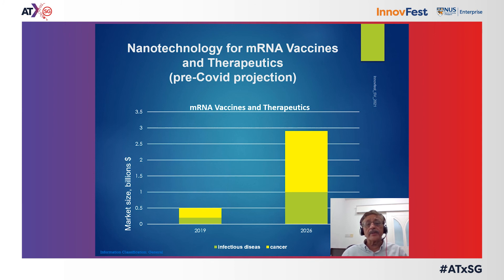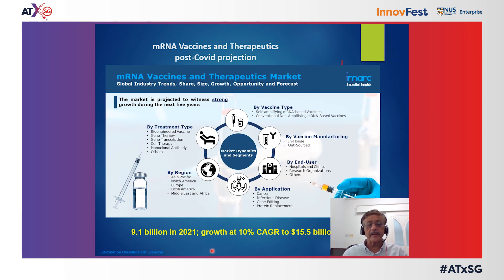Nanotechnology for mRNA vaccines and therapeutics has been considered and researched for a long time. Before the advent of COVID vaccines, the projected market size was fairly limited — about 0.5 billion dollars in 2019 for both infectious disease and cancer, expected to grow to about 2.9 billion in 2026, with cancer therapeutics being the more dominant. Post-COVID, this situation changed dramatically: the market size in 2021, dominated entirely by COVID vaccines, was about 9.1 billion dollars and is expected to grow to 10 to 15 billion in 2026.